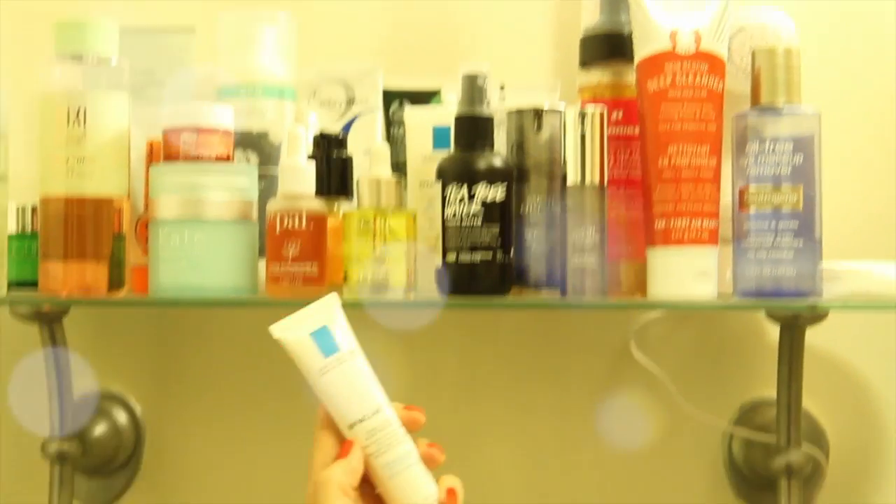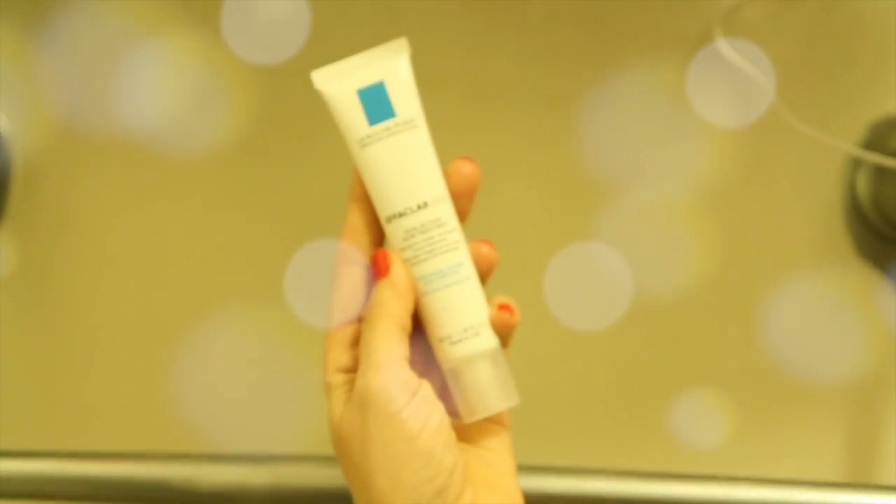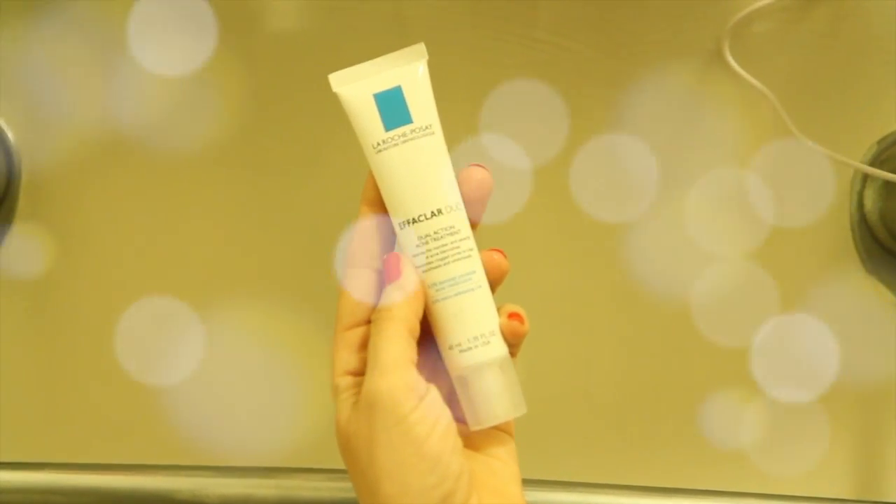Now, if you have any blemishes, a really great option is La Roche-Posay Effaclar Duo. I get this at Duane Reade, which is owned by Walgreens, so check your Walgreens if they carry it. This is a really awesome benzoyl peroxide product — it shrinks pores, and if you have any blemishes you put it on and the next day, done.